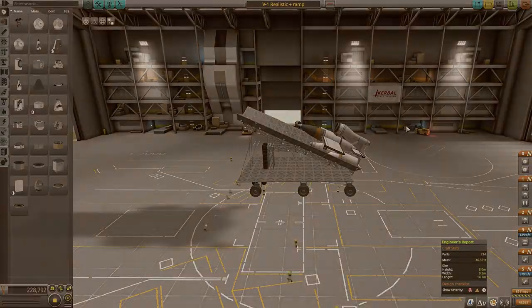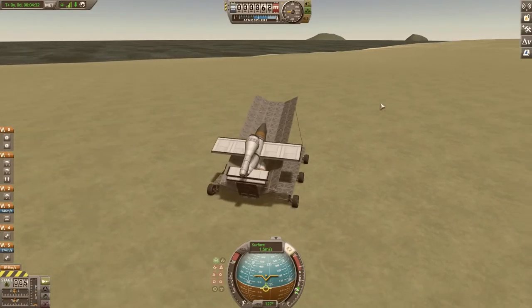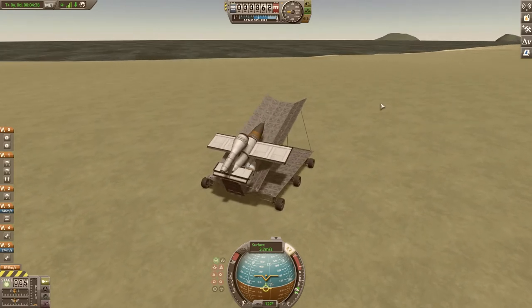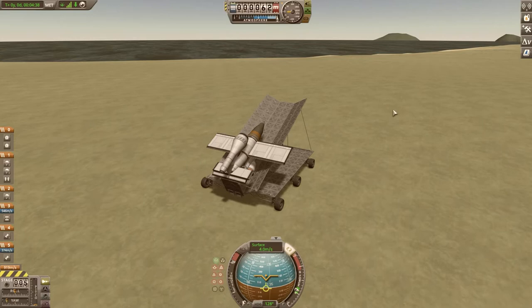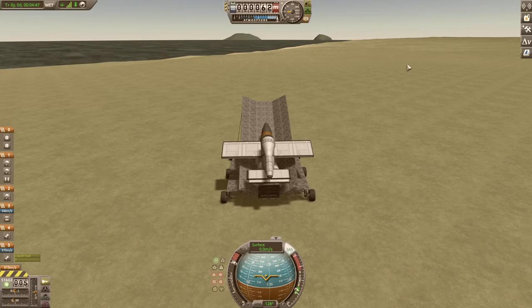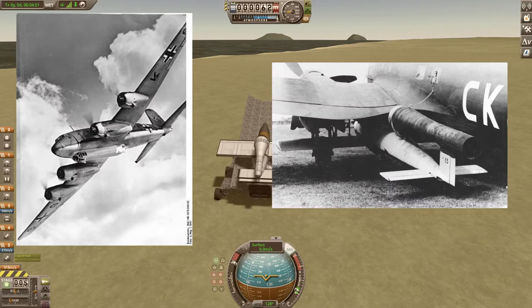There were 30,000 of these built from 1944 to 1945, which is a significant amount considering how few resources the Germans had at the very end of the war. The first prototype was actually dropped from a Focke-Wulf FW-200 Condor, which is a massive plane — I was very surprised to see that.